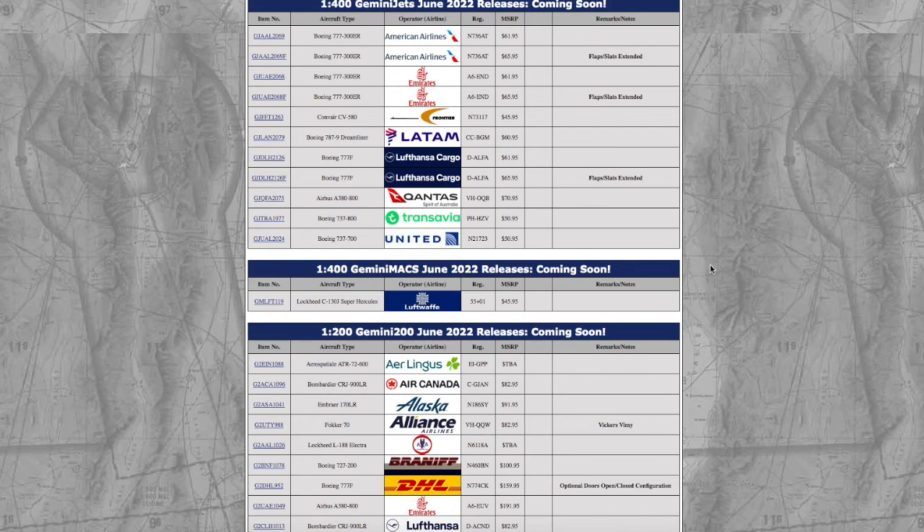What is up everybody, Garden State Aviation here, back with another video. This video we're going to be taking a look at Gemini Jets' June 2022 releases. Let's start with the 1/400 bottles. Now, as you guys may see, Gemini Jets have once again raised their prices to a ridiculous height.